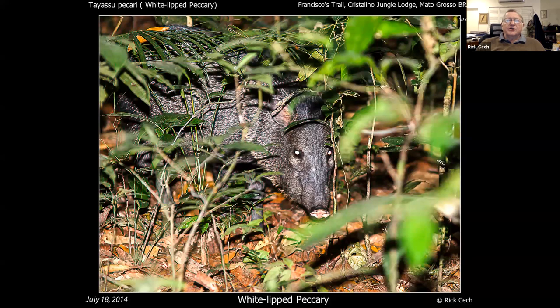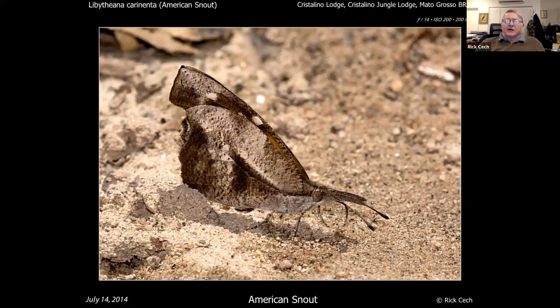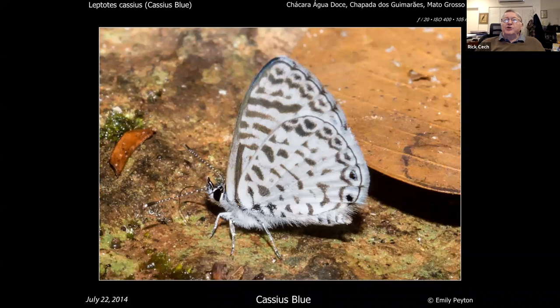Let's start looking at things through a taxonomic lens. There's only one kind of snout down there, just like up here — it's the same snout. There's almost no blues — go to Arizona for that. This is about the only blue you get: a Cassius blue, although it doesn't look like our Cassius blue, but that's how it's classified.